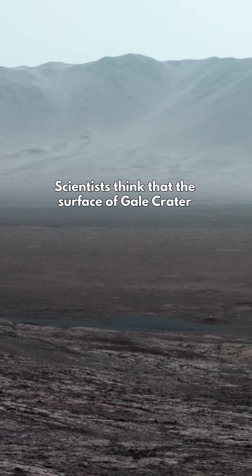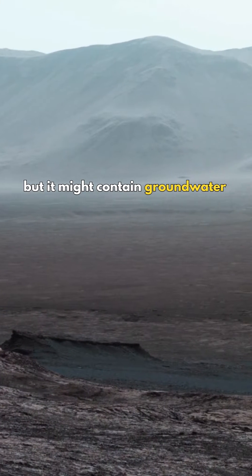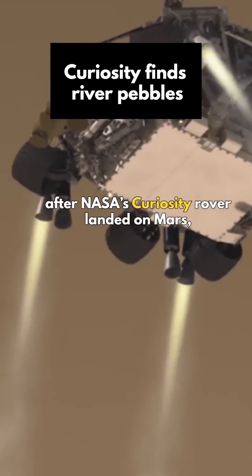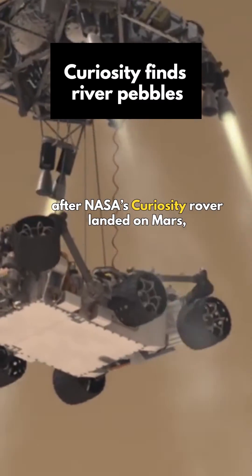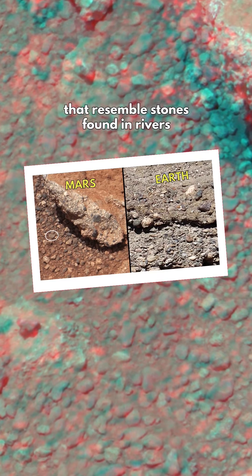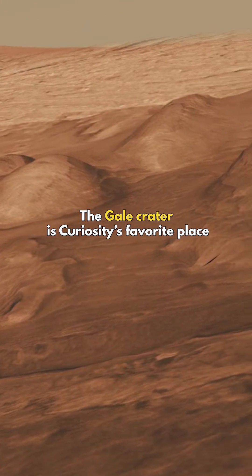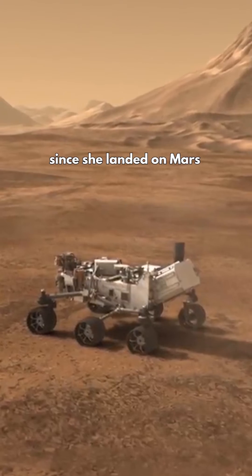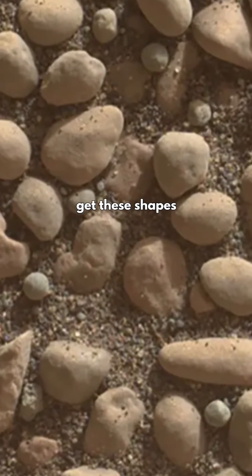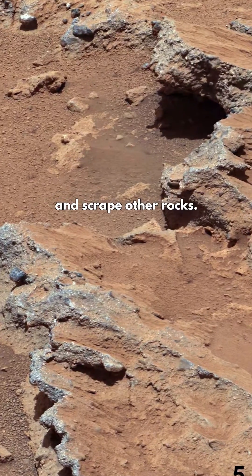Scientists think that the surface of Gale Crater has been dried for 3 billion years now, but it might contain groundwater under several layers of sediment. Just one year after NASA's Curiosity rover landed on Mars, she found river pebbles that resemble stones found in rivers on Earth. The Gale Crater is Curiosity's favorite place and she has been exploring the crater since she landed on Mars in 2012. These small round stones get their shapes as they slide, roll and hop down river beds and scrape other rocks.